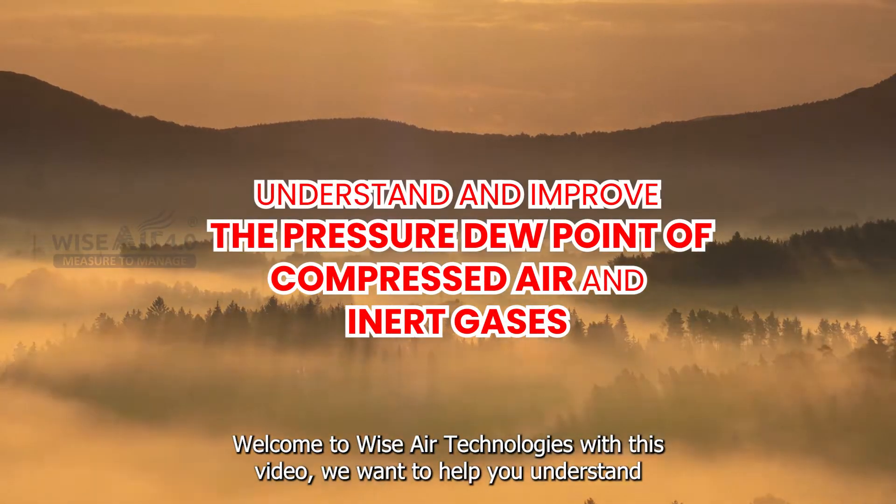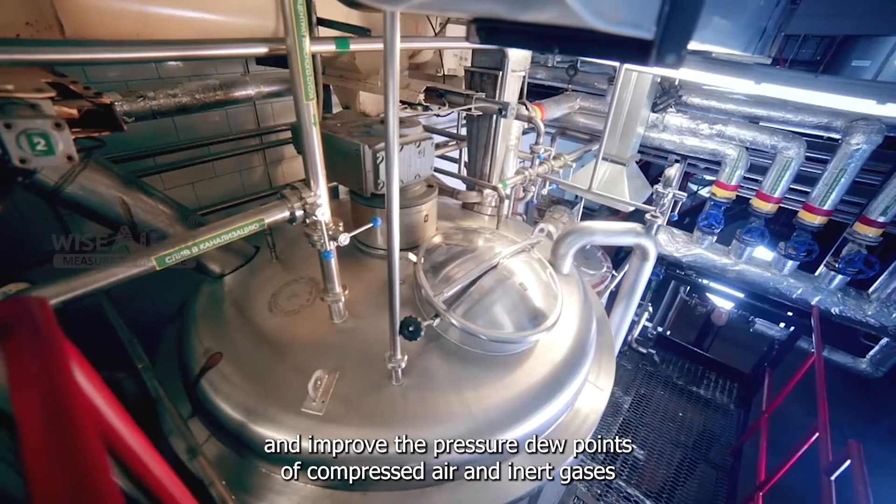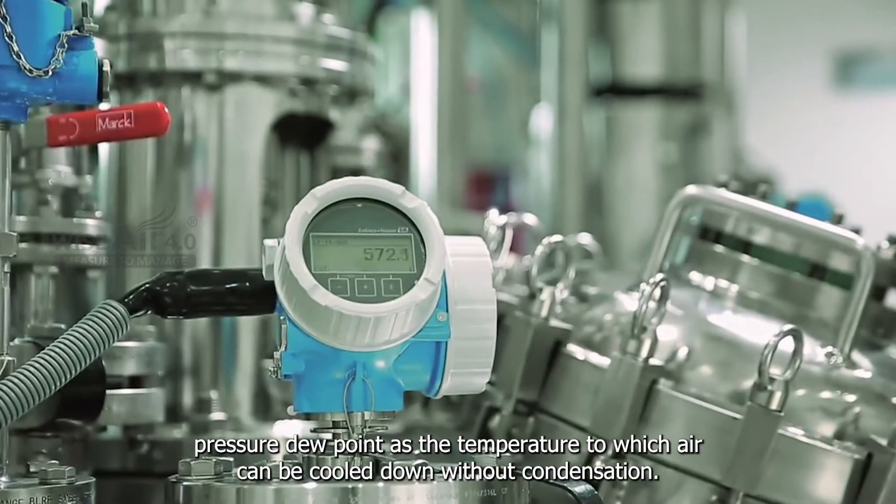Welcome to Wise Air Technologies. With this video, we want to help you understand and improve the pressure dew points of compressed air and inert gases. Pressure dew point is the temperature to which air can be cooled down without condensation.